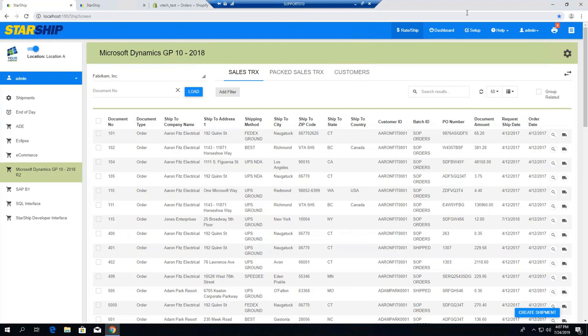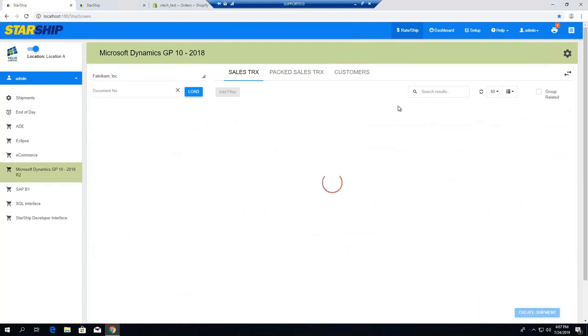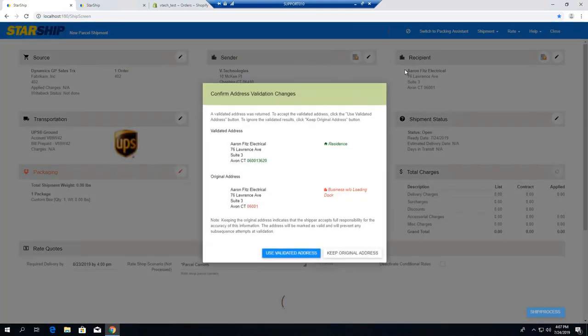This is the first screen you'll come to on the new web client. You can scan in orders here, selecting the document number off of the GP pick ticket or your printout of the order. You also have the browse method here, so instead of clicking on the spyglass, everything is displayed right in front of you. We'll select an order we want to ship and get started. I can click on the little truck icon or click on Create Shipment, and that'll take me over to the process shipment screen.